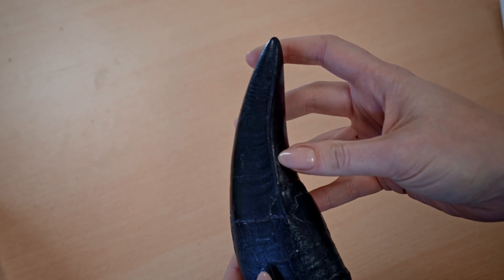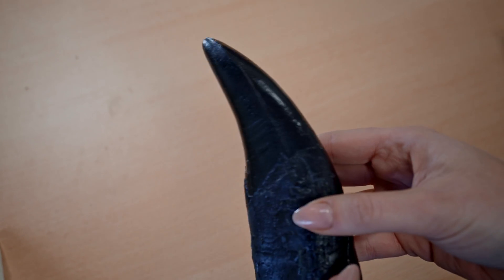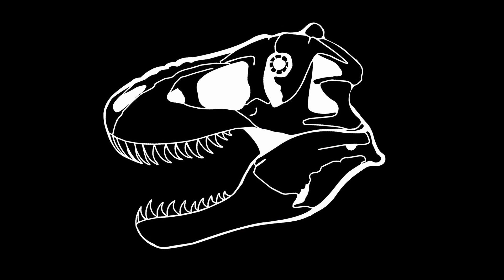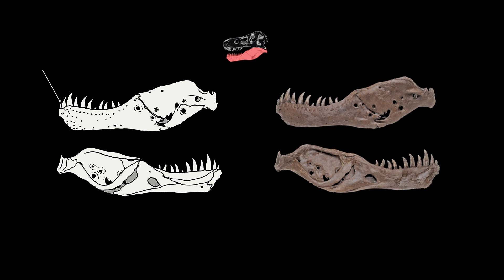It's believed the T-Rex could have had between 50 to 60 teeth, and these would have been regularly replaced. The larger teeth grew up to about 12 inches including the root. These 50 to 60 teeth varied along the jaw much like ours do, each with a different function. The front incisor-like teeth were designed for nipping and grasping, while the large serrated cheek teeth facilitated crushing and tearing through flesh and bone.